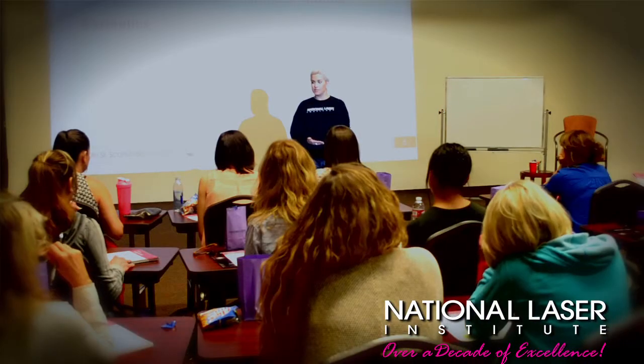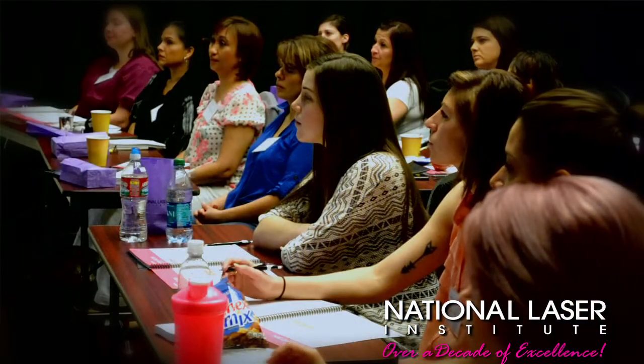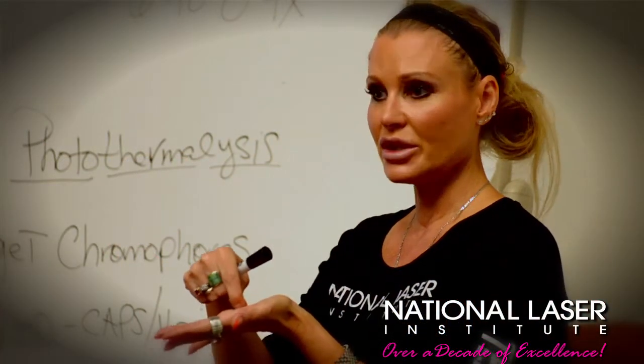At National Laser Institute, our five-day laser training course includes 40 hours of classroom education. Attendees will learn the fundamentals and basics of laser physics, skin typing, understanding client care, and so much more. This course is classroom education only, taught by up to 15 of the nation's leading expert instructors.